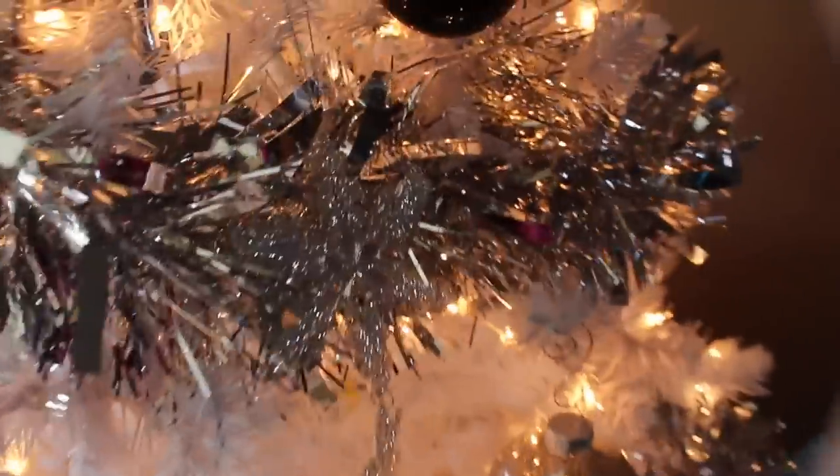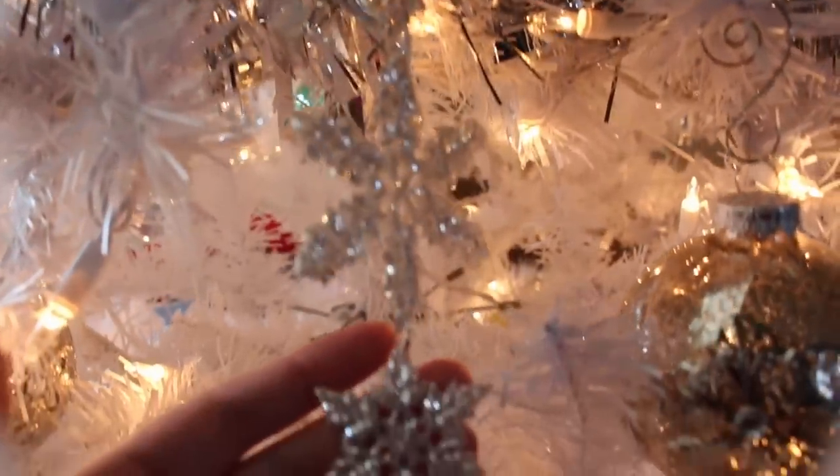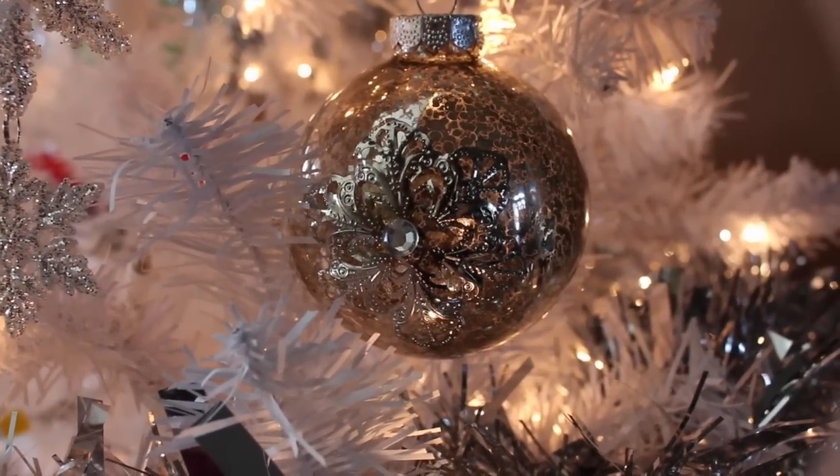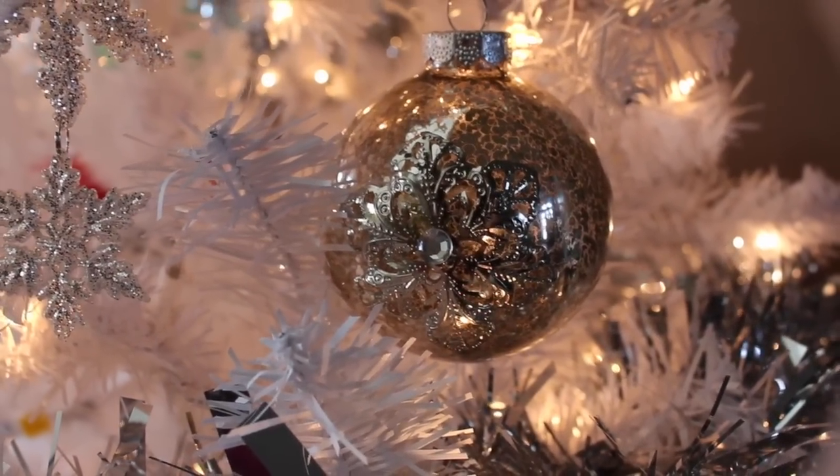I really like these ornaments too. I have one on the other side here. If you can see it, it's dangly — one big snowflake, to a smaller, to a smaller. It's just really pretty. And then you also have this one from Target, which I love. It's kind of a goldish color, but it has a snowflake pattern on it.